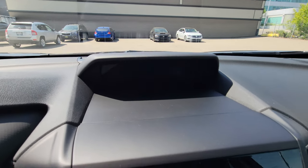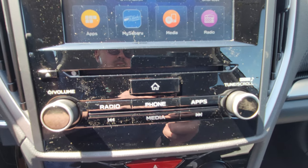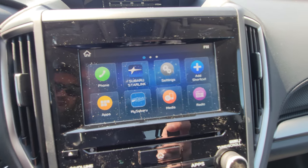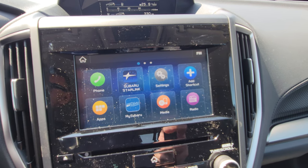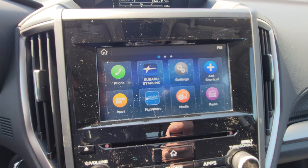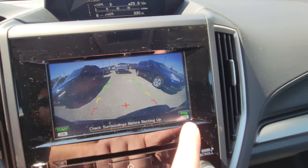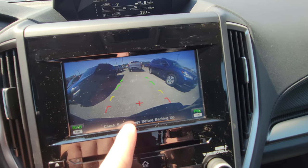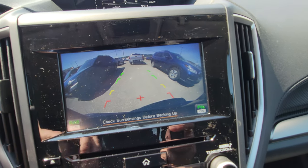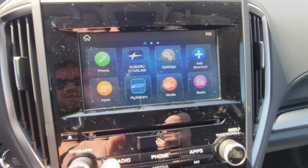Below that is the infotainment touchscreen, with physical buttons below that are easy to use. The backup camera activates in reverse — rear-assist braking and parking sensors are shown as active. It shows the center of the car and the top of the bumper so you have a reference point. When you turn the wheel, the orange guide lines move to show where you'll end up if you maintain that steering angle.